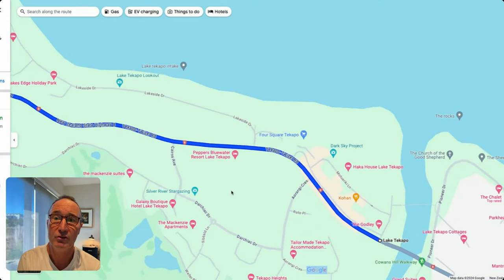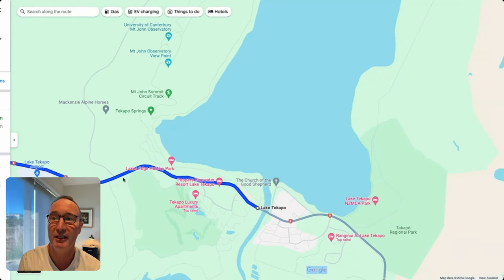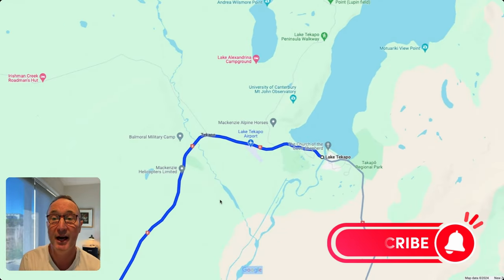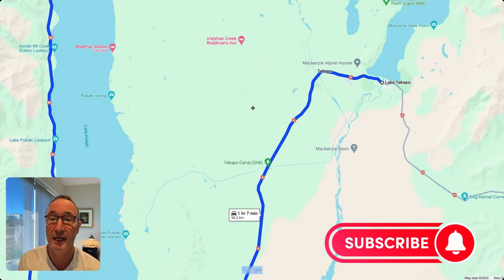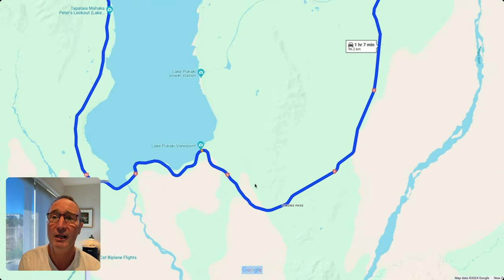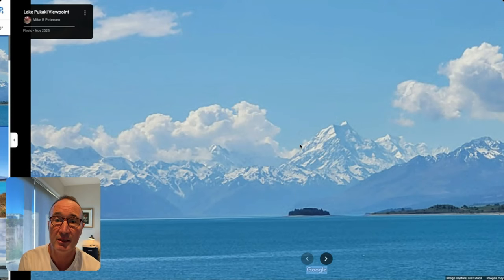Moving out from Lake Tekapo, it's around about a good hour to an hour and a half to get into the Mount Cook National Park, because there will be stops along the way — like here at the Lake Pukaki viewpoint on a fine day. This is hard to beat.